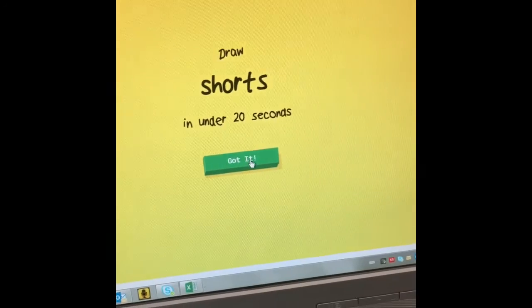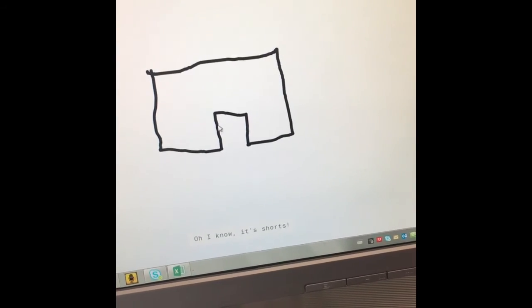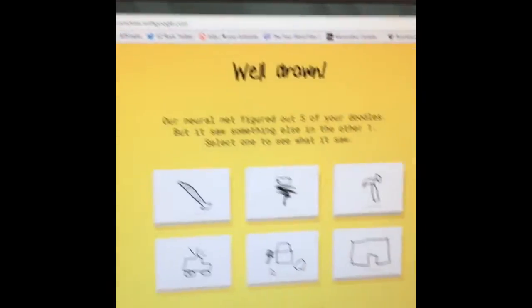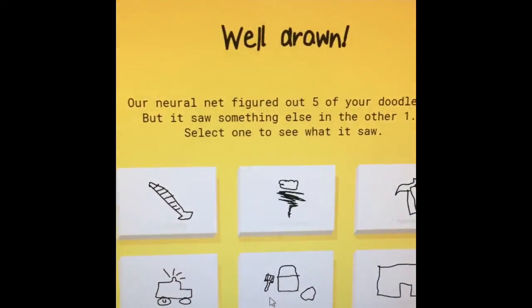Drawing number six — draw some shorts. Or leg, or foot. Oh, I know — it's shorts! That could have been a house to begin with, but still. How did we do? Well drawn — five out of six doodles.